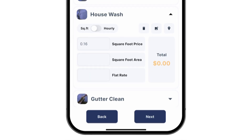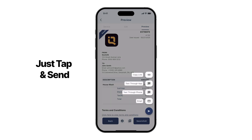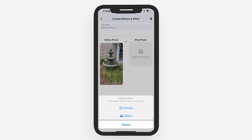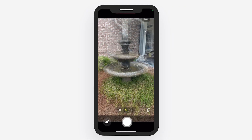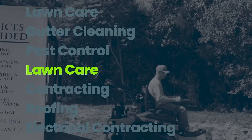Quote IQ, on the other hand, was actually built by service business owners, so every feature is designed around how real pros operate. Fast quoting, visual before and afters, live scheduling, follow-ups, property measurements — everything in one place. It doesn't feel like you're managing software. It feels like you're running your business.